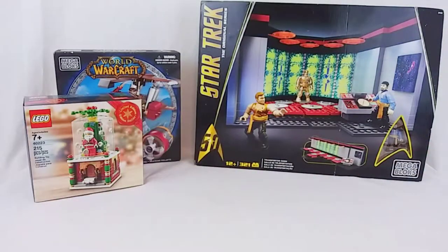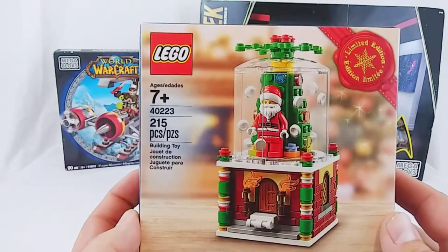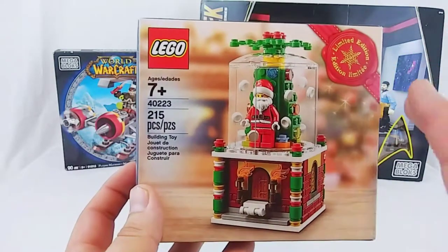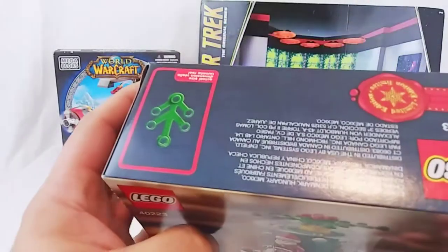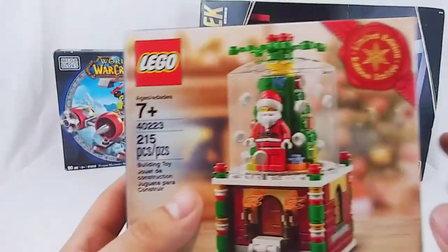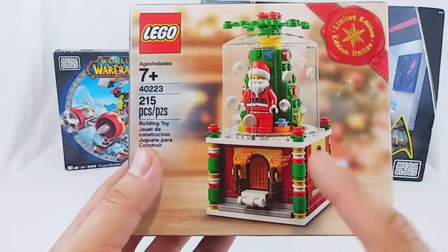Something else that I found unopened — I almost feel bad about opening it, but I'm not a closer, I like to open things up. This is set 40223, a limited edition Christmas set. If you're a follower of the channel and you watched last Christmas, you saw that I got a little carousel that came out last year. I'm not sure what year this one came out. But you can tell this snow globe — I love this little drawer that opens up down here — this snow globe is going to look so good next to the carousel, and I'm really looking forward to putting that together this Christmas.